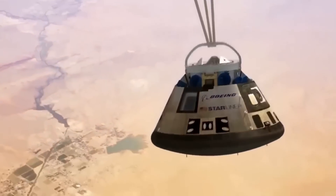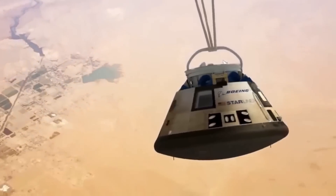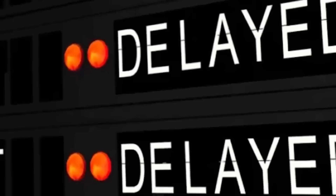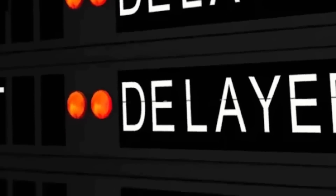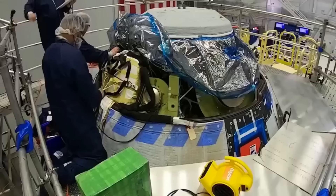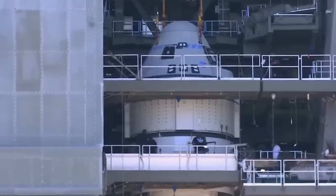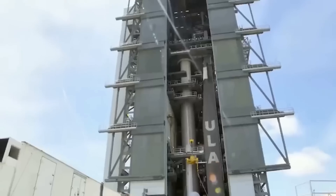However, the project encountered numerous hurdles. While initial timelines projected crewed flights by 2017, technical challenges and testing failures pushed these dates further back. Unlike SpaceX, which seemed to progress more smoothly with its Crew Dragon spacecraft, Boeing's journey was more problematic.